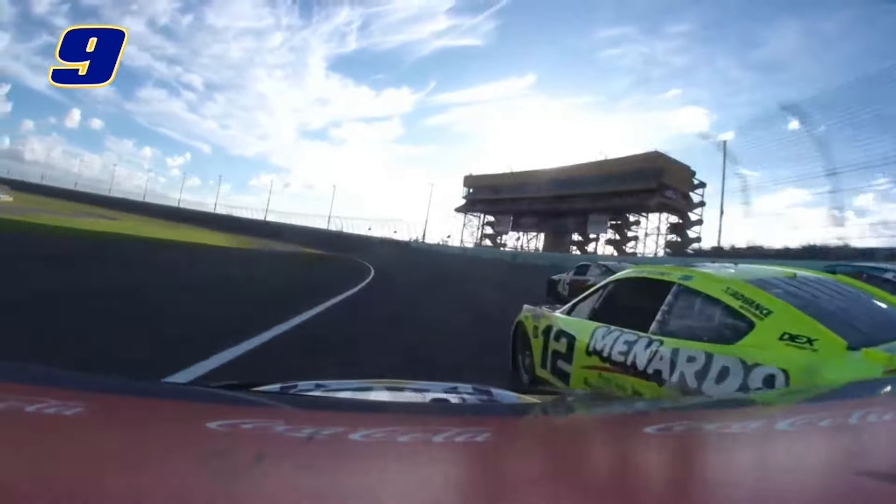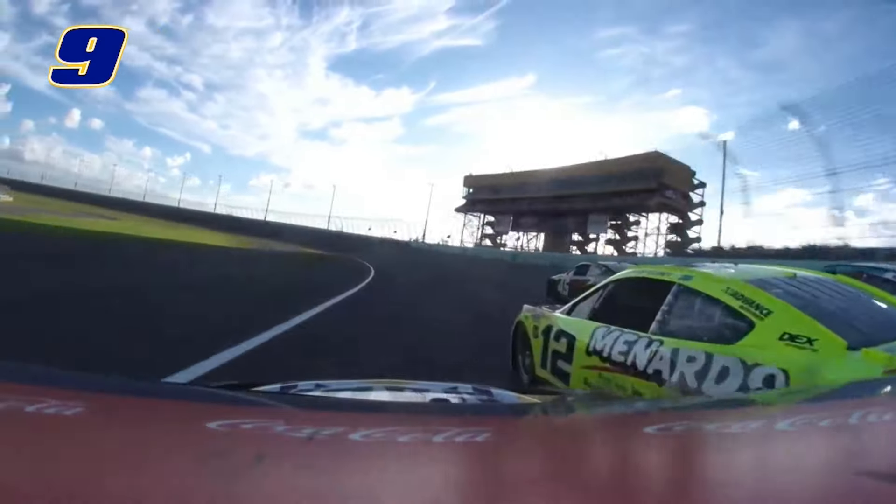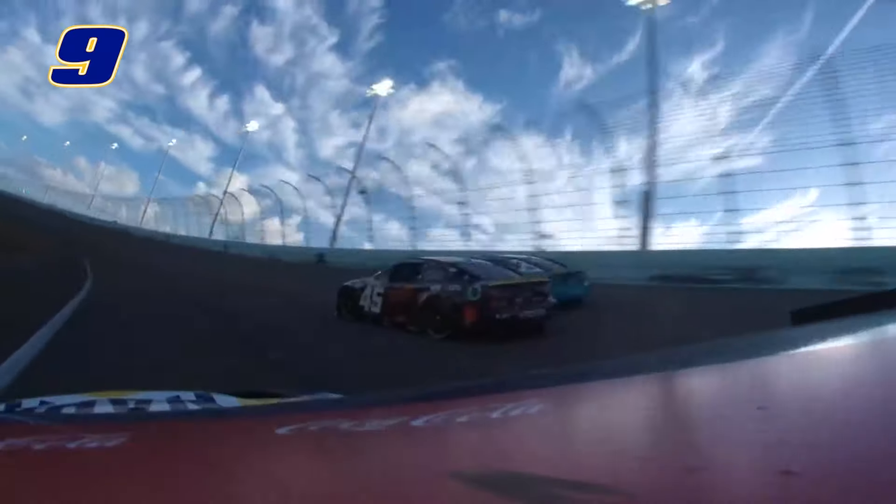He also had that wreck earlier where he damaged his diffuser a little bit, which could have hurt his total downforce. Larson had a great recovery to get where he was, but that unfortunate spin really put him behind and took him out of a chance to win the race.